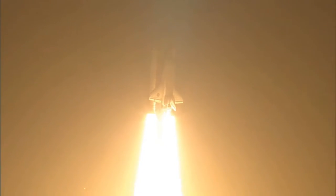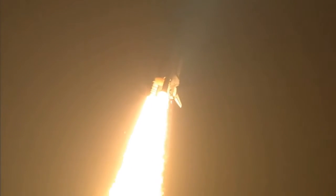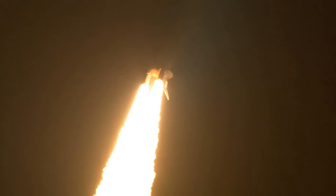This is Mission Control Houston. Discovery roll program. Roger roll, Discovery. Discovery's roll maneuver is complete. It is now in a heads-down position on track for its flight to the International Space Station.